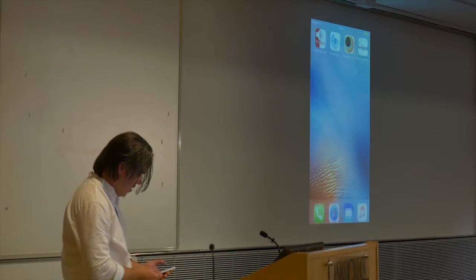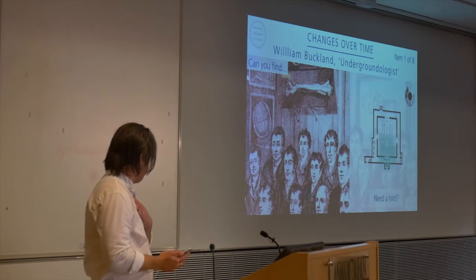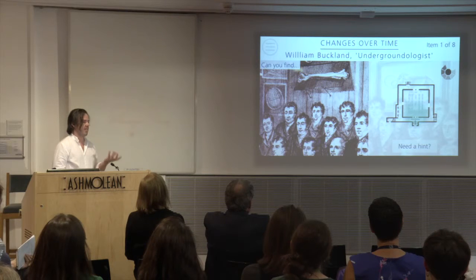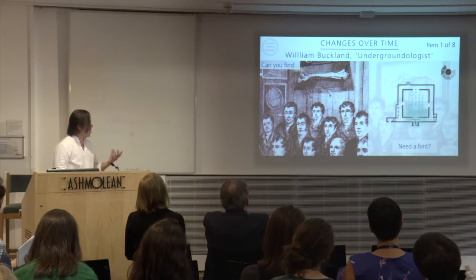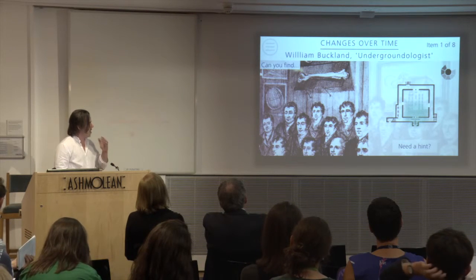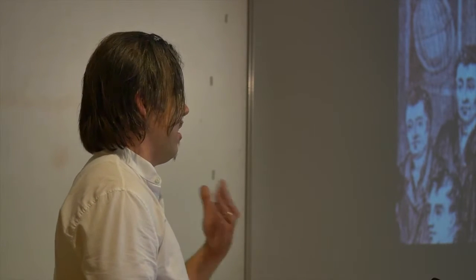The next app is Sensing Evolution. It uses the same technology but in a slightly different, gamified way — it's an app for school groups. I work with Scott Billings, Janet, and Rachel on this one. It challenges school groups to find different displays in the natural history collection, and once they get there and find it, the beacon triggers a video and a quiz afterwards.